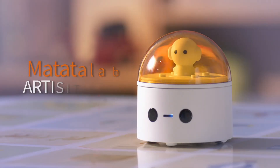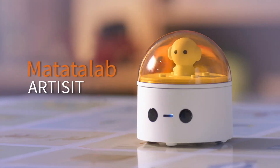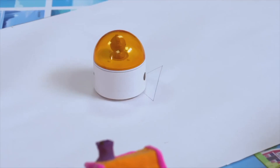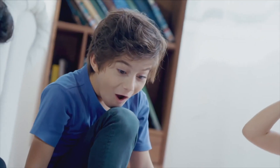Matata Drawing. Use basic information of geometry and the robot will draw creative drawings. Kids can make art with robots.